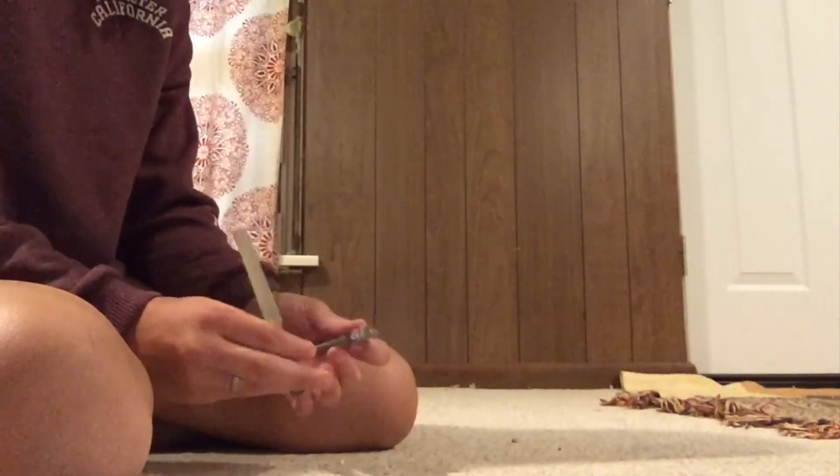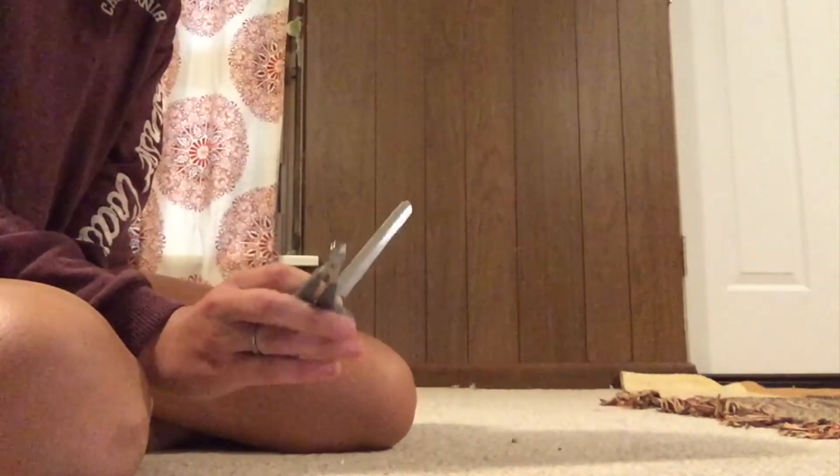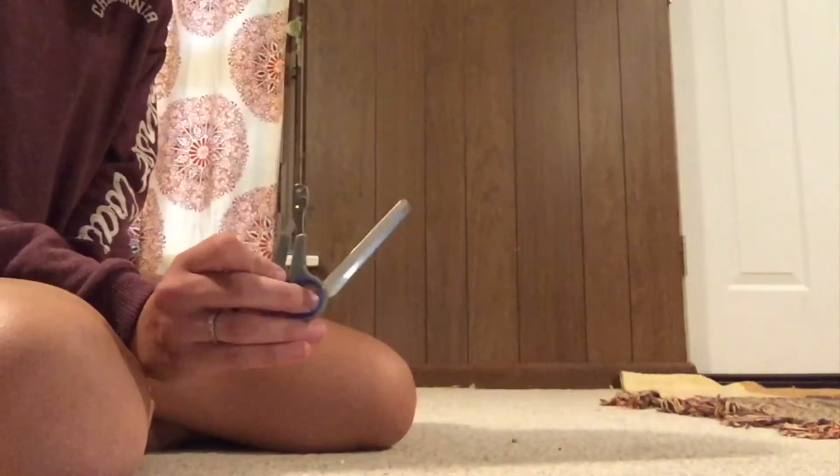Next I just have this nail clipper set from Target. I don't have any nail clippers small enough for the rats yet, and I thought this would just be a good thing to add to my first aid kit for whenever it comes up that I need to clip their nails.